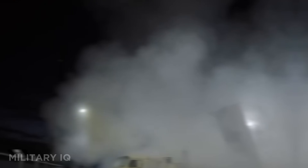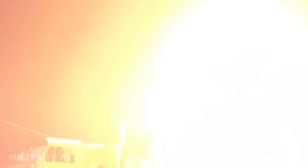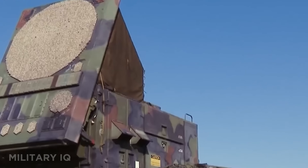It's been stationed in critical zones like South Korea, Guam, and Israel. When seconds count and altitude matters, THAAD is the US military's sniper in the sky.